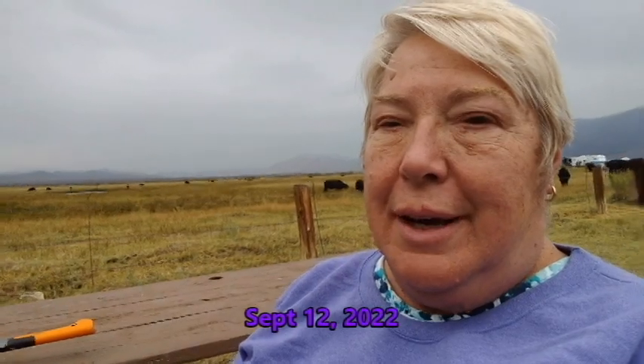Kelly and I made it to Brown's Campground on the Owens River. There's the river and some cows behind us.